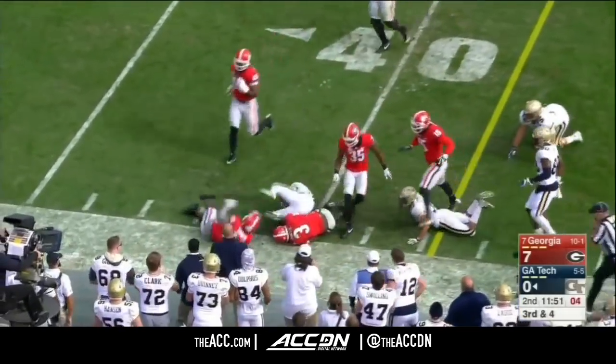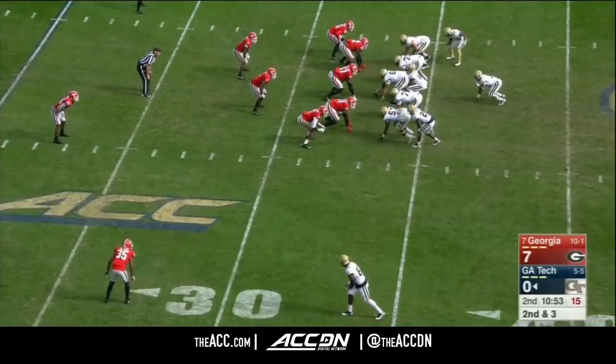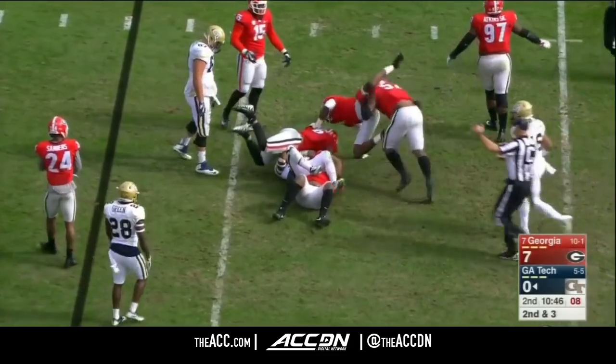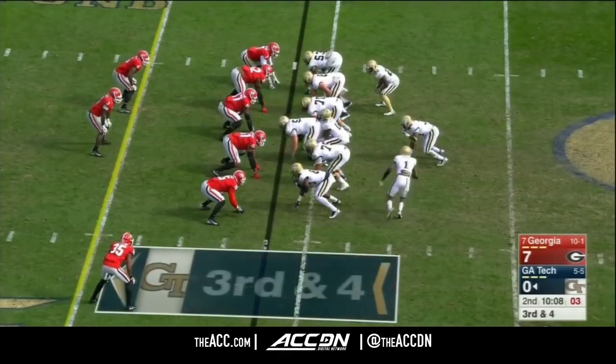Excellent blocking downfield as Benson gets the first down. Difficult to handle and recognize on a down-by-down basis. Second and three. Benson, the first man through, and he gets popped. Atreus Patrick met him behind the line of scrimmage as we go to Cassidy. Could get very interesting.